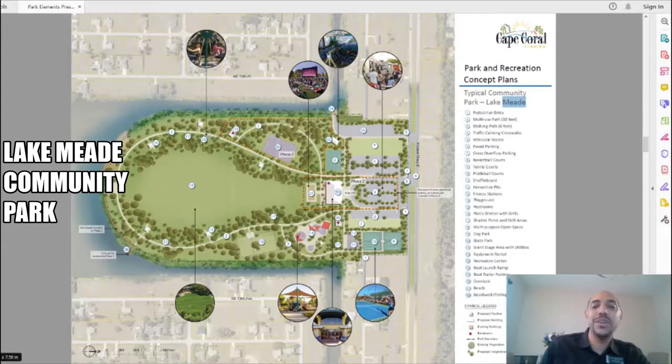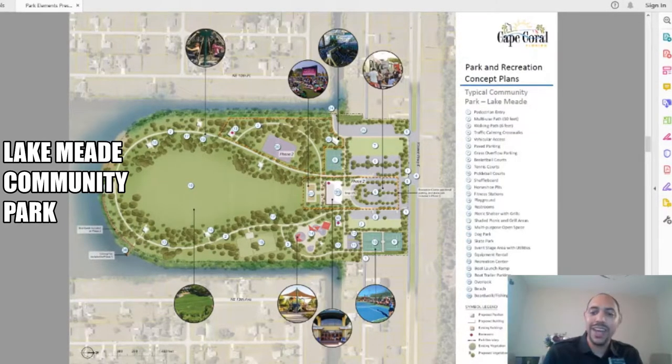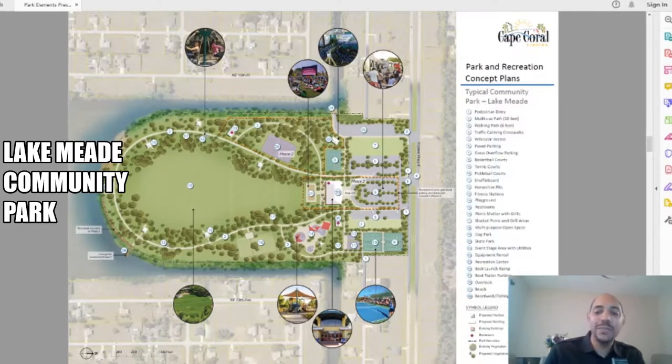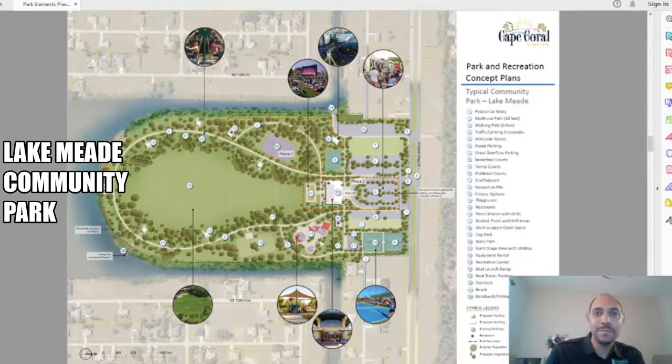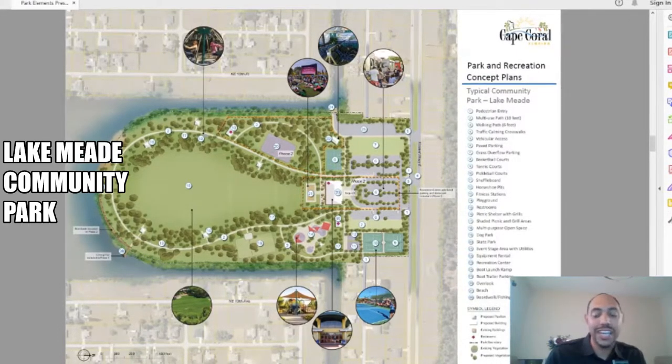This second park I'm actually pretty excited about is Lake Mead Community Park. It's also located in northeast Cape Coral just off of Kismet Parkway. The proposal for Lake Mead has a lot of the basics you would expect in a typical park proposal, including a walking path, children's playground, basketball courts, and tennis courts. But it also has an open space public event center, which will be great for community events — I can imagine 4th of July fireworks happening at this park.